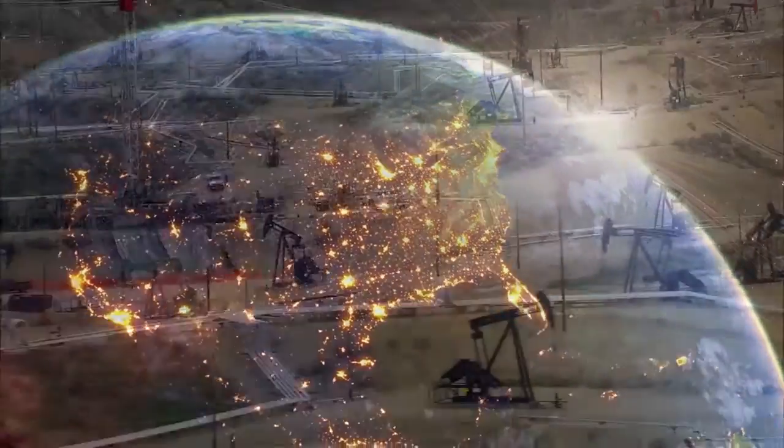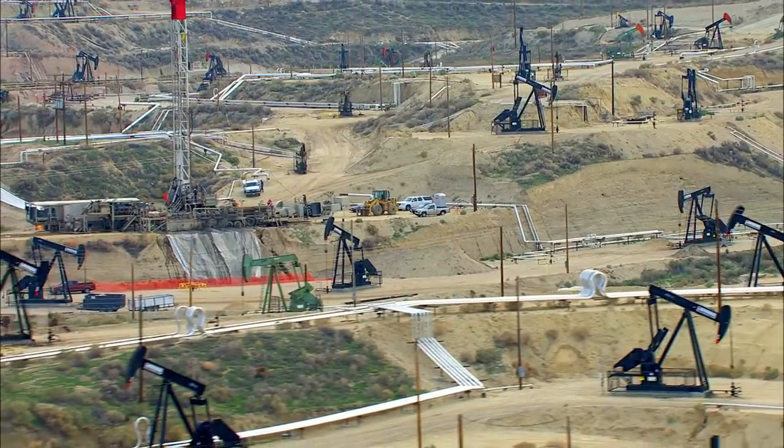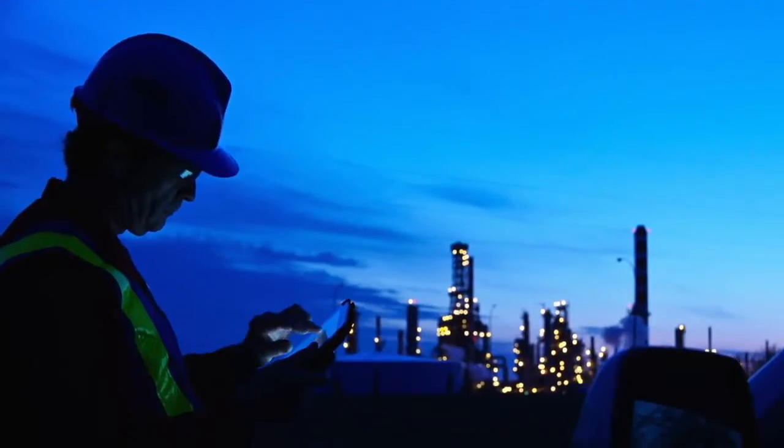In the search for oil and gas, energy professionals need the right tools and the most accurate data to make tough, critical decisions.